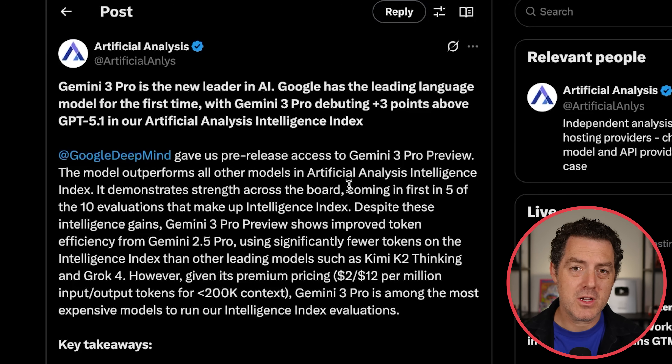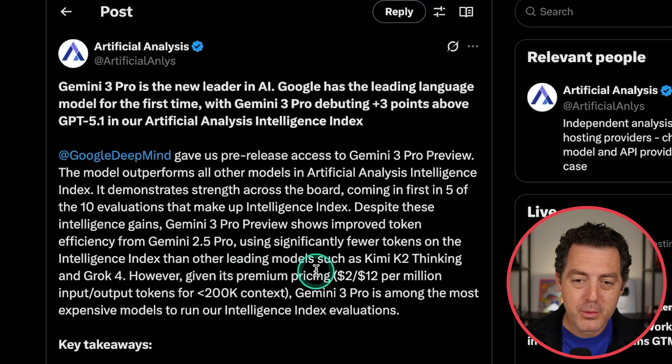A lot of people are talking about its token efficiency — how many tokens it's using to solve the same set of problems as compared to other models on the market. It is very, very efficient, but it's also a very expensive model. Given its premium pricing, $2.12 per million input and output tokens respectively, for less than $200K context.